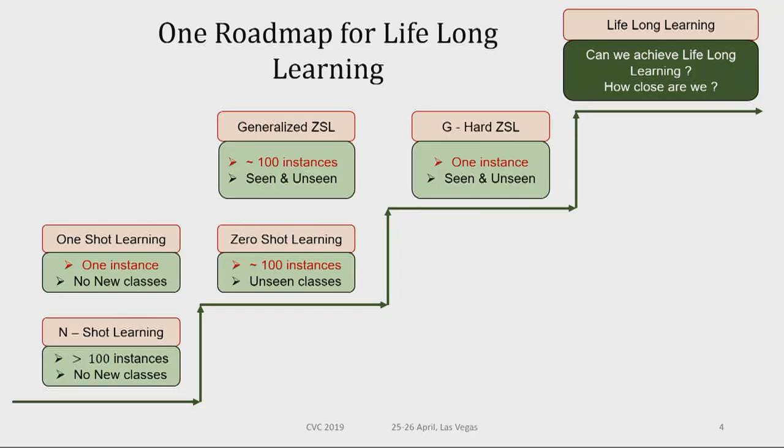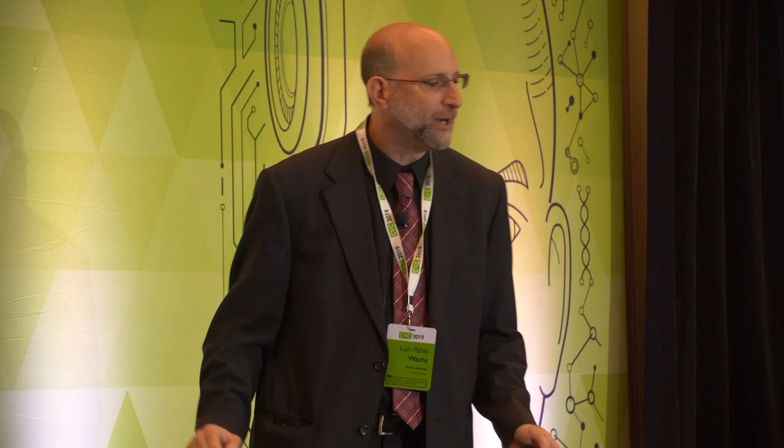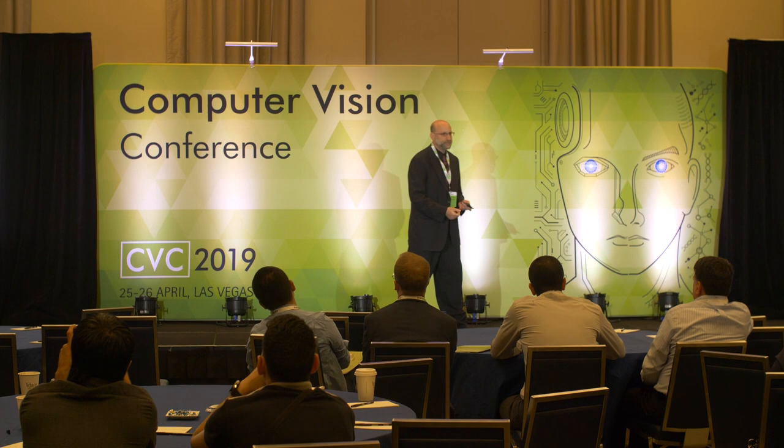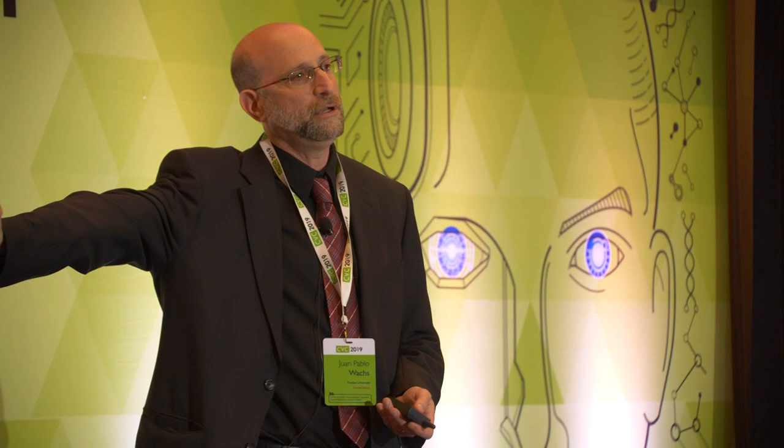Let's discuss the main paradigms of machine learning. Most of you know the N-shot learning paradigm. N-shot learning means you have a significant amount of examples you can learn from, and then you see a new observation and classify it. In the context of animals, you see lots of cats and dogs, then it shows you a new picture of my dog and you say 'that's a dog.' That's N-shot learning — the most classical and most adopted paradigm of learning.